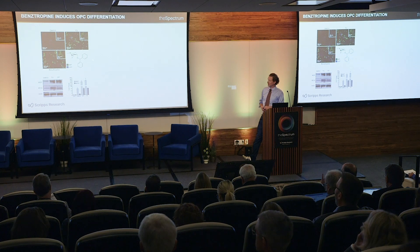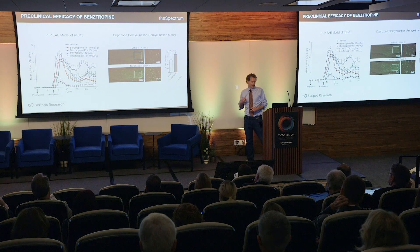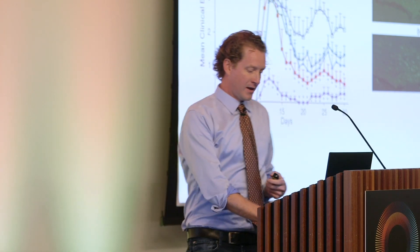We validated this compound class using diverse secondary assays and, critically, in collaboration with Rusty Gage's lab at Salk, showed these agents induced differentiation to a functional myelinating cell that could myelinate co-cultured axons following drug treatment. In collaboration with Ari Theofilopoulos' and Brian Lawson's labs at Scripps immunology, we demonstrated these compounds work in vivo in both inflammatory and non-inflammatory models of demyelinating disease. Surprisingly, these agents alone showed efficacy in the inflammatory relapsing-remitting MS model comparable to FTY720, the S1P modulator.